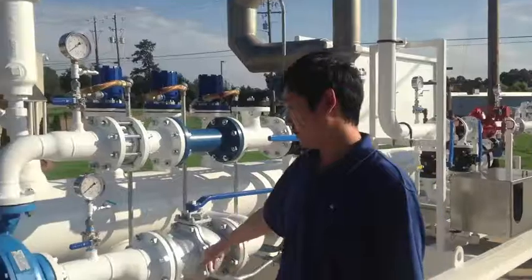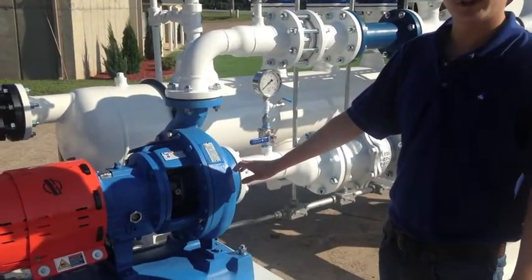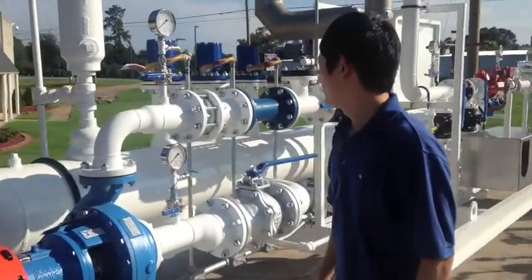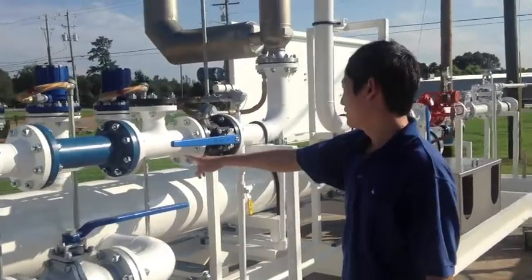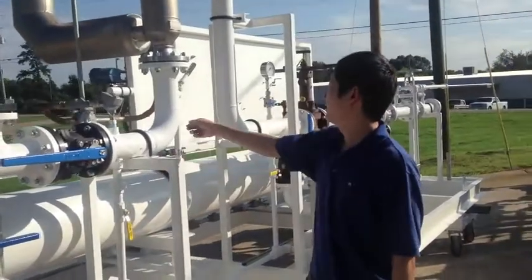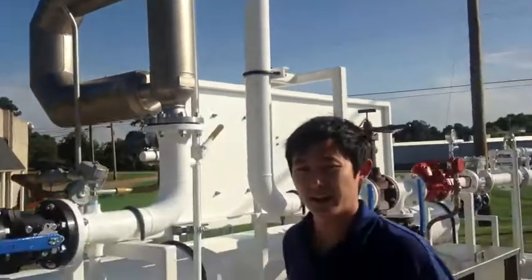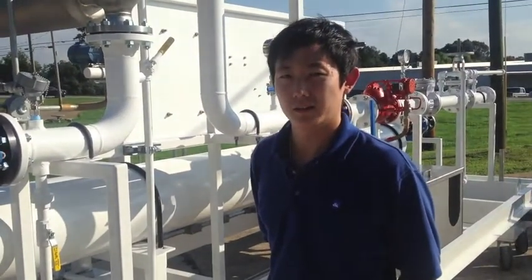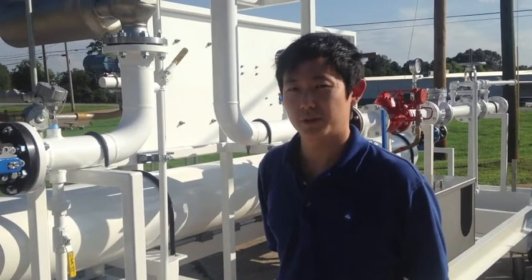From the log, it goes to a centrifugal pump. Our flow rate is around 300 gallons per minute on this unit. It goes through a check valve and into our Coriolis meter. The Coriolis meter is accurate within less than 0.25% of error.